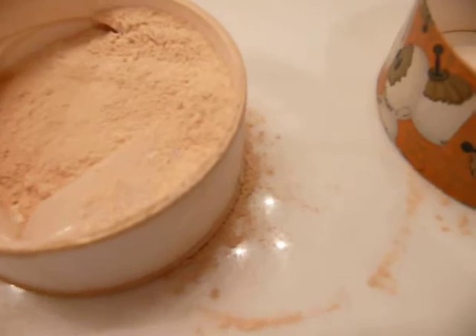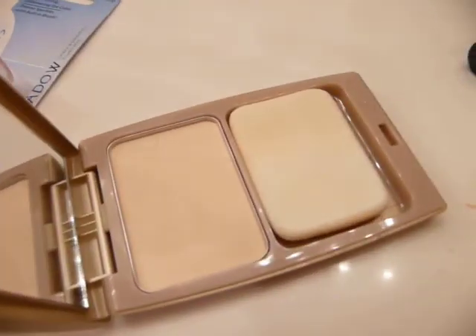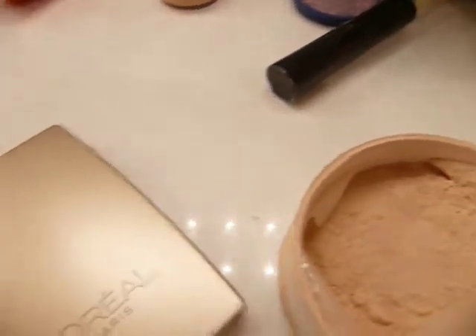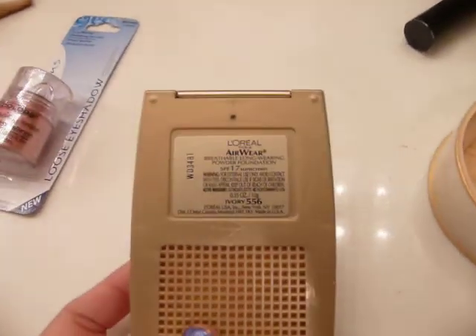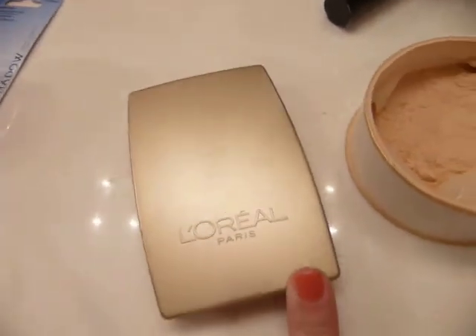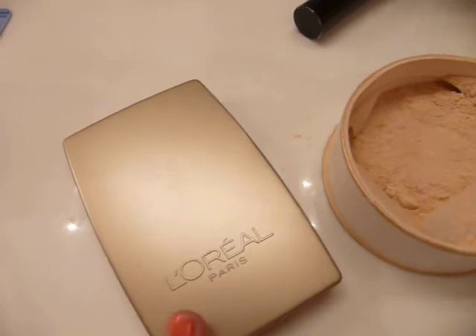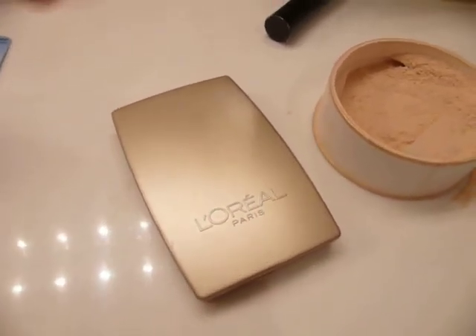The on-the-go powder I take in my purse is this little L'Oreal Airwear. I got it on sale for about $1.50, but when I looked for it on Amazon it was like $19 — so I don't think I'd pay $19 for that.